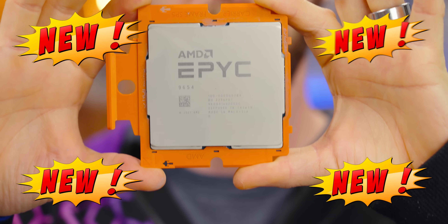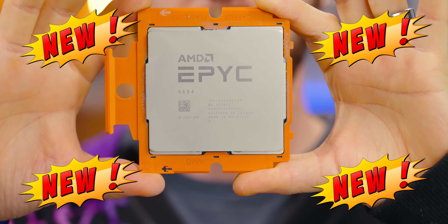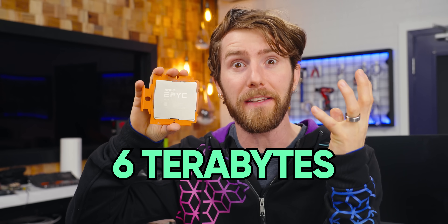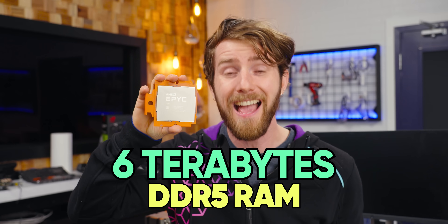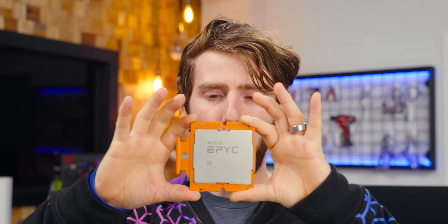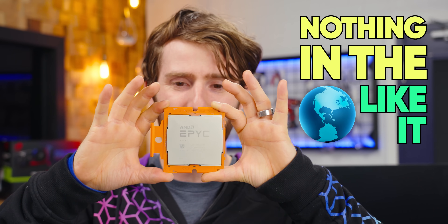They're all new. EPYC Genoa CPUs are available with up to 96 Zen 4 cores in a single socket. They support up to six terabytes of DDR5 memory and feature 128 lanes of PCI Express Gen 5 connectivity. There is quite literally nothing else in the world like it.